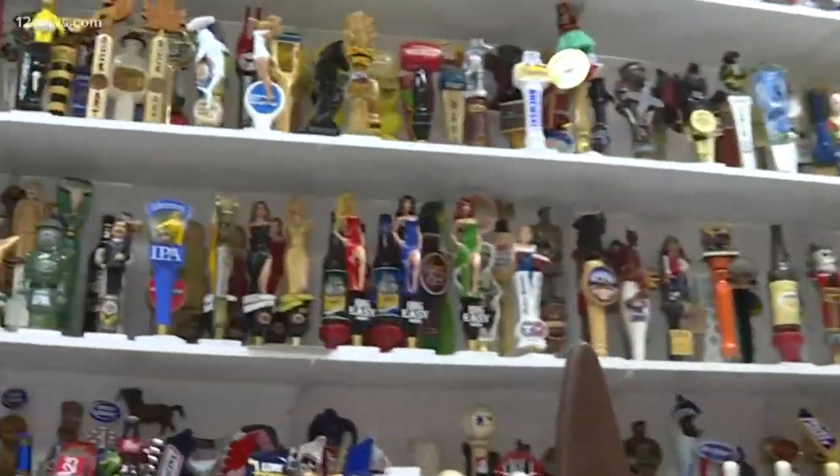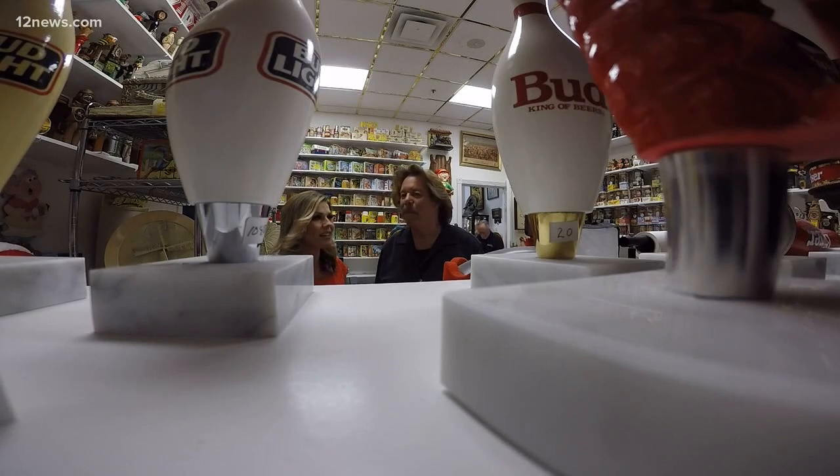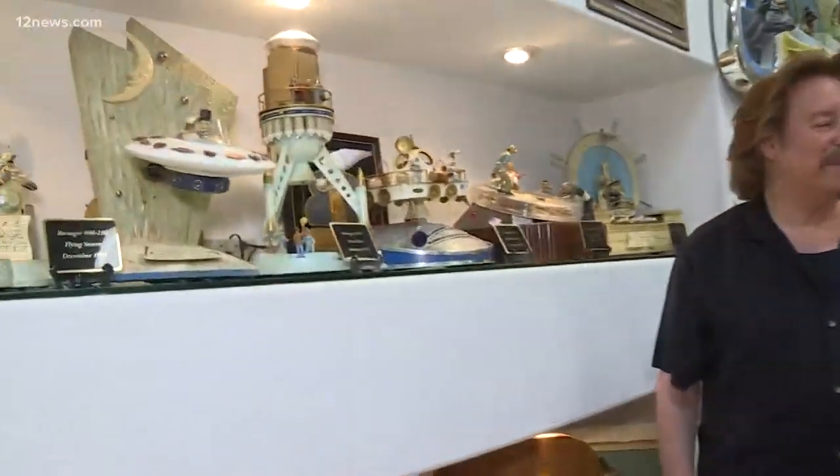And on the total opposite end of the spectrum, the beer taps. Take a look at all those. How many do you have? I think we have somewhere between 1,200 and 1,500 of them.